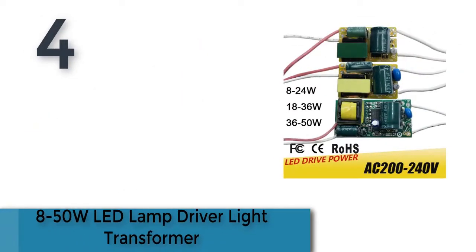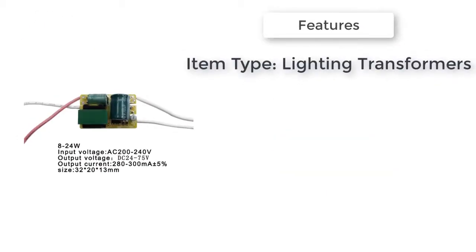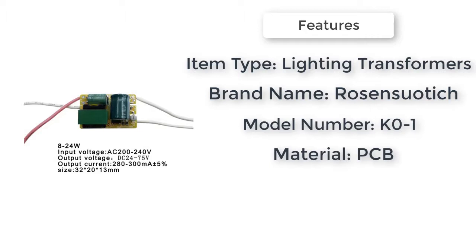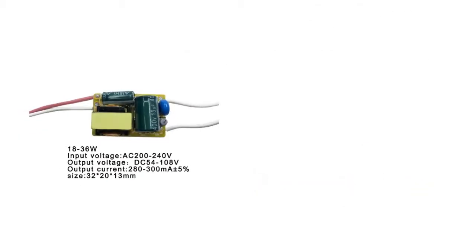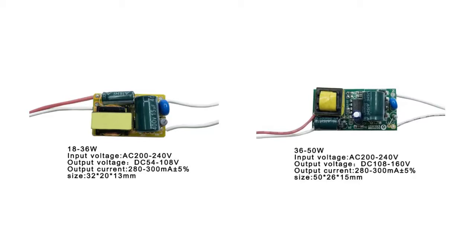Item number four is an 8 to 50 watts LED lamp driver light transformer. Item type: lighting transformers. Material: PCB. Warranty: 2 years. Certifications: CCC, FCC, GS, and HS. Model number: K01.